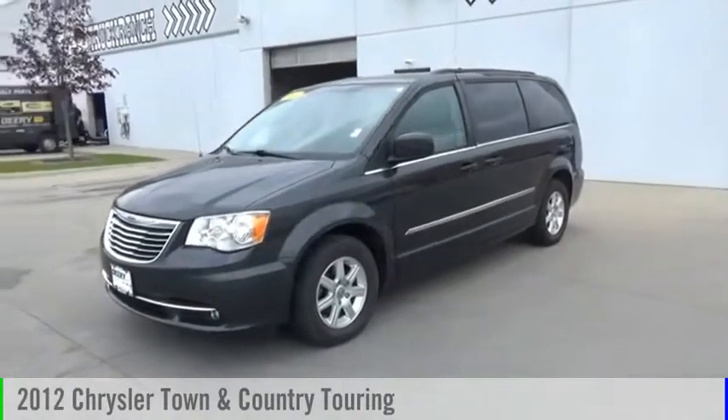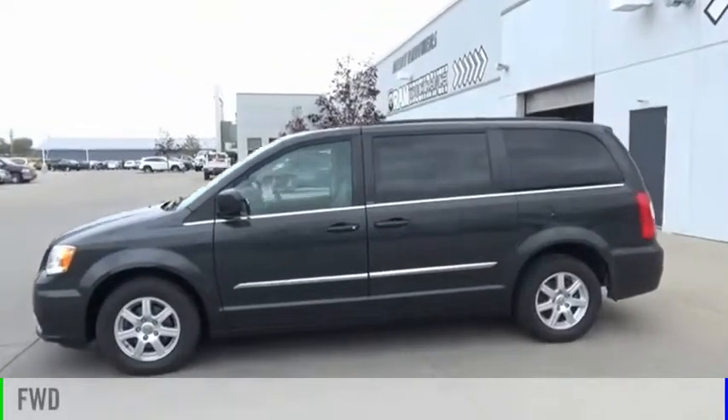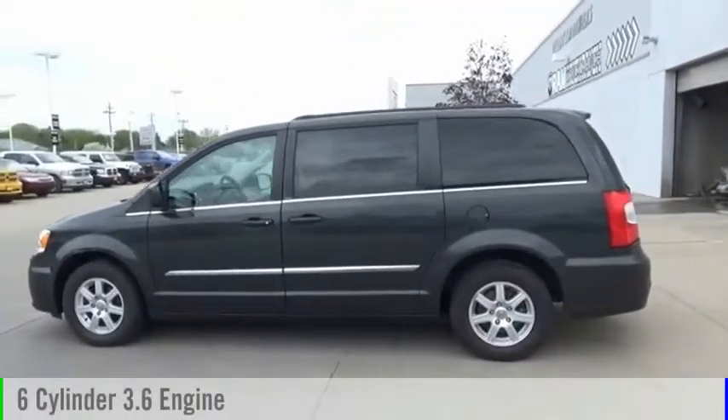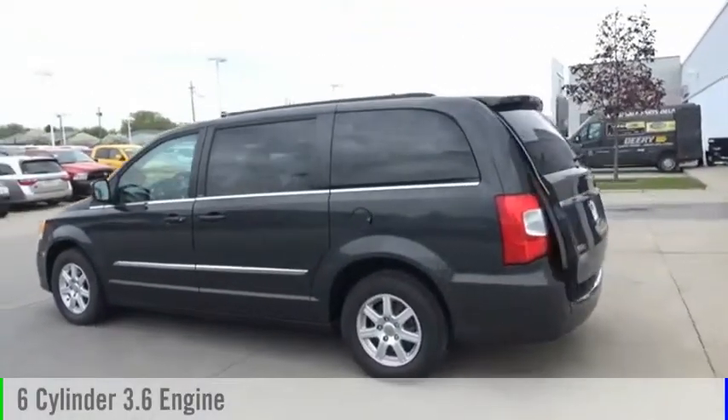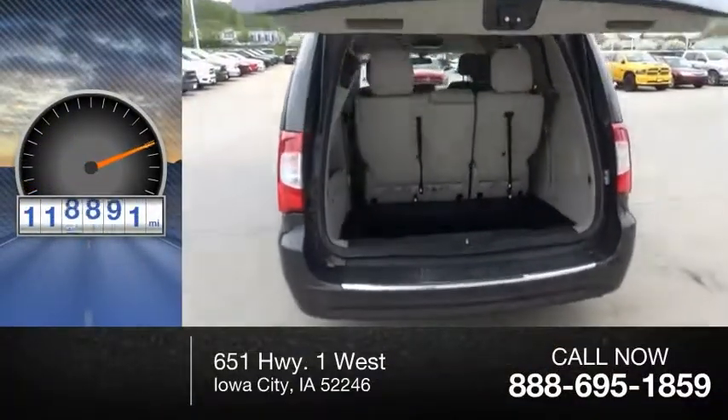We are pleased to show you the 2012 Town & Country. This vehicle is powered by a front-wheel drive, 6-cylinder, 3.6-liter engine, and comes with an automatic transmission. This vehicle has less than 120,000 miles.